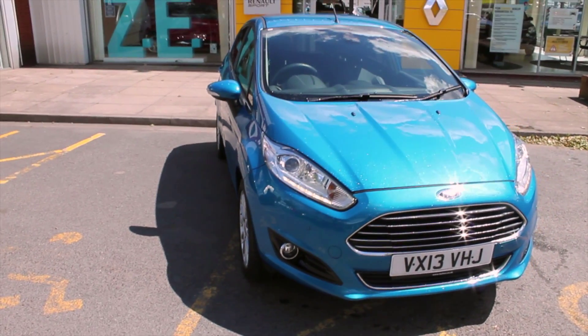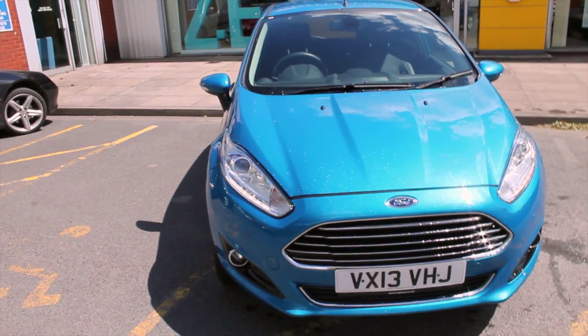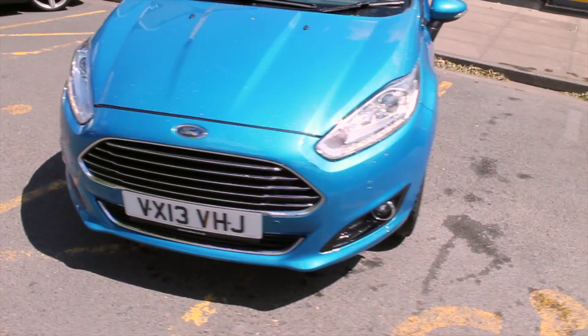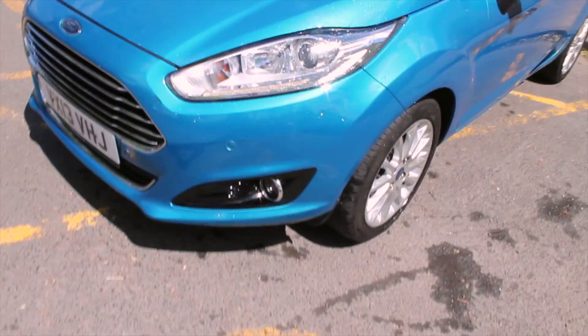As you can see, the vehicle is finished in a very striking light metallic blue colour with the LED daytime running lights located within the headlights. Now this being the Titanium X model, it also comes complete with front parking sensors, just to make it much easier to park in tight situations.